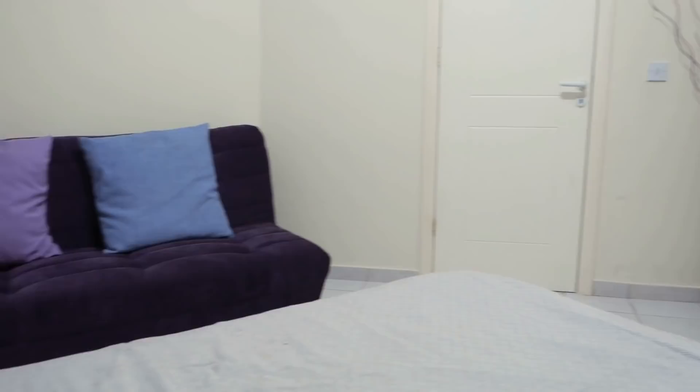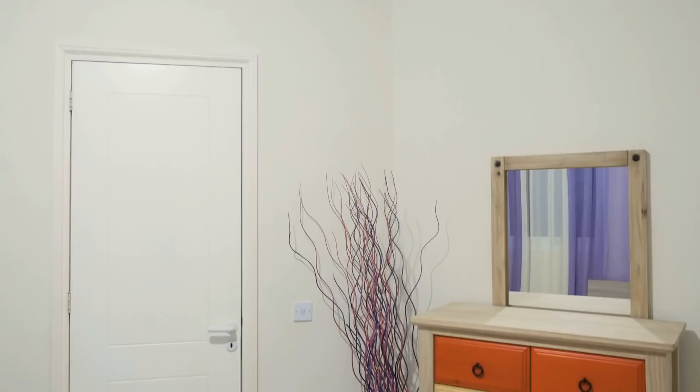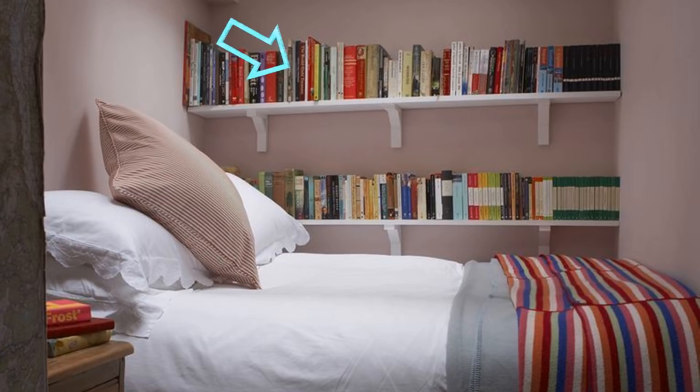3. Most bedrooms don't have a lot of storage space to dedicate to a standing shelf, but that doesn't mean you can't have any shelving. Floating shelves like these are perfect if you don't have enough floor space but have plenty of empty space near the ceiling. Add a few of them to store your books, or hang them near your mirror to keep all your makeup exactly where you need it, without having to sacrifice any floor space at all.